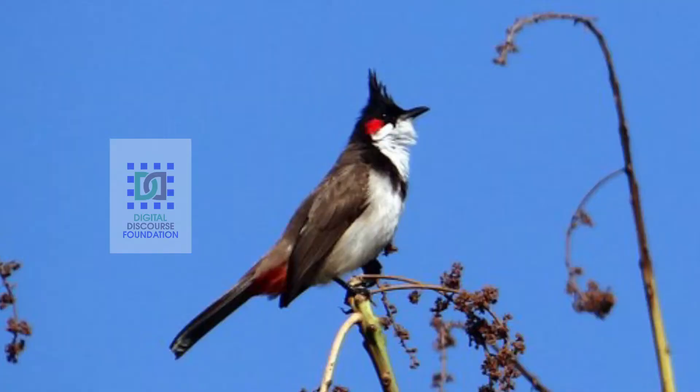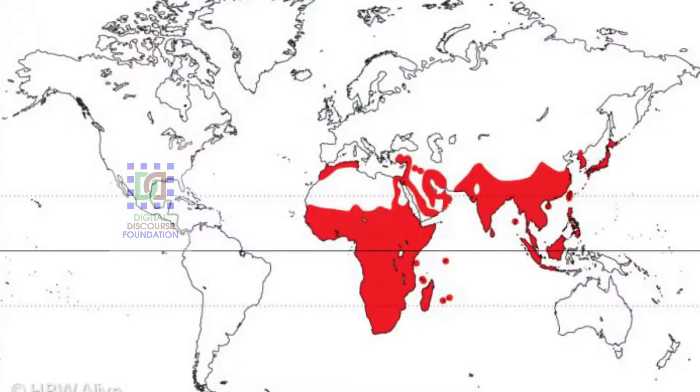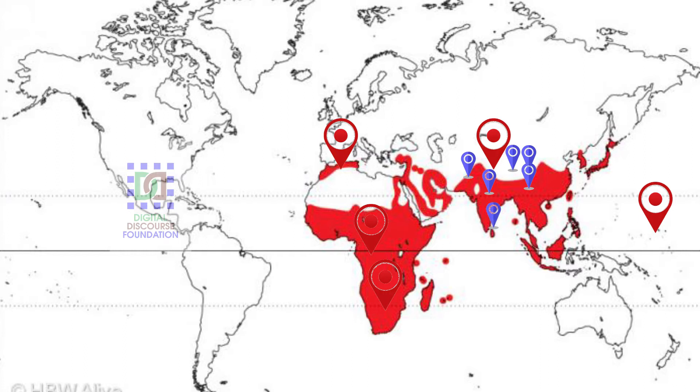The red-whiskered Indian Bulbul, called Pycnonotus jocosus, is a common garden bird of tropical Africa, Sub-Saharan Africa, and South and Southeast Asia. They occur naturally from Morocco to Micronesia, across the Indian subcontinent including India, Bhutan, Pakistan, Nepal, Bangladesh and Sri Lanka, as well as Myanmar.